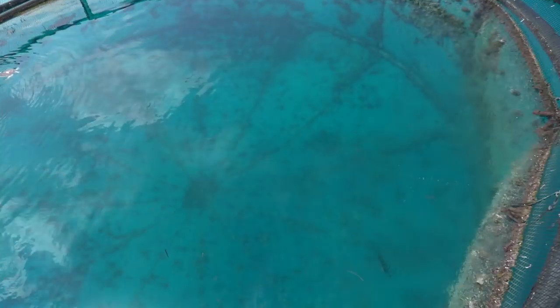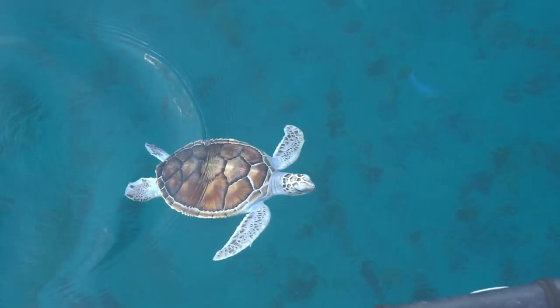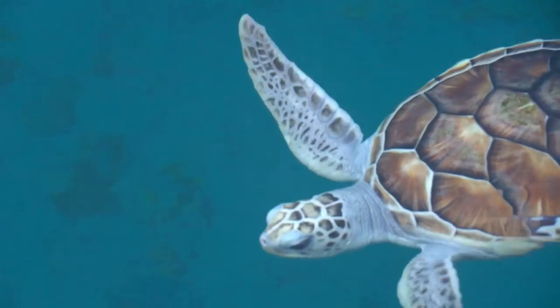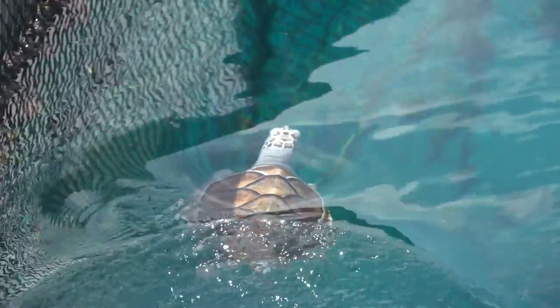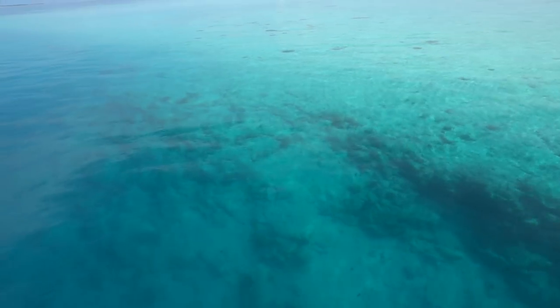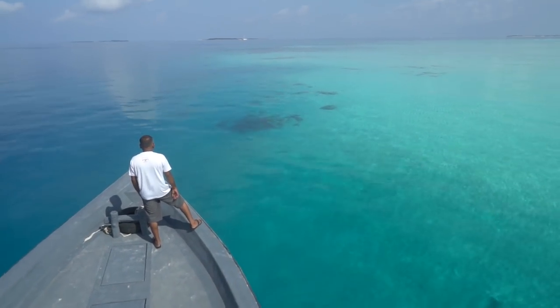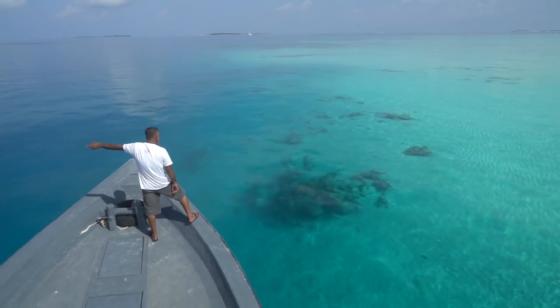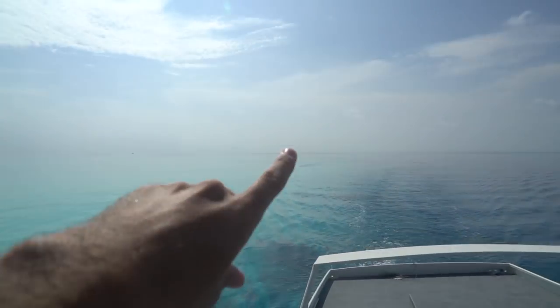We've got one — is that two just there? Wow, it's so cool to see them really happy! Look how clear the water is — seriously, guys, this is why you come to the Maldives to do sea turtle conservation. There's a sand cage just over there and a lot of reef back there as well.